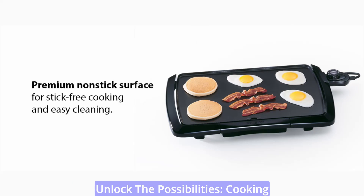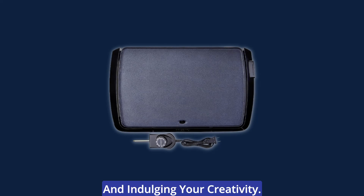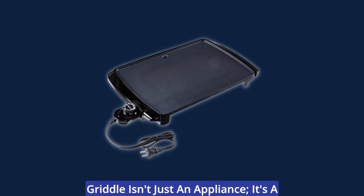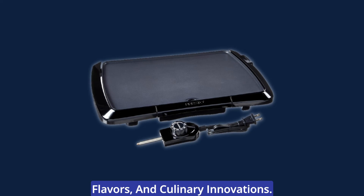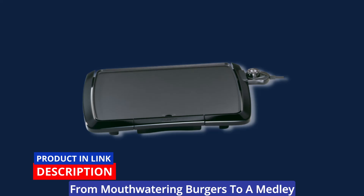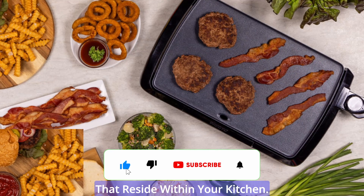Cooking isn't just about preparing sustenance — it's about crafting experiences, fostering connections, and indulging your creativity. The Presto Cool Touch Electric Non-Stick Griddle is a catalyst for memorable moments, delightful flavors, and culinary innovations. From fluffy pancakes to sizzling bacon, from mouth-watering burgers to a medley of veggies, this griddle invites you to explore the endless possibilities that reside within your kitchen.